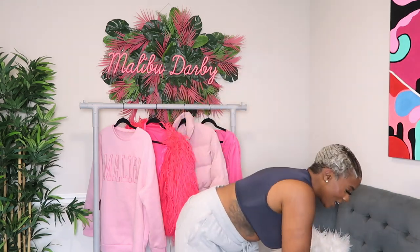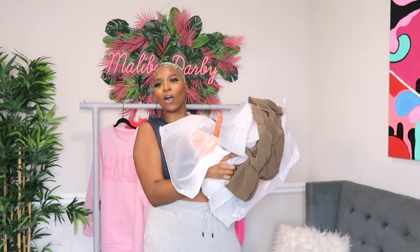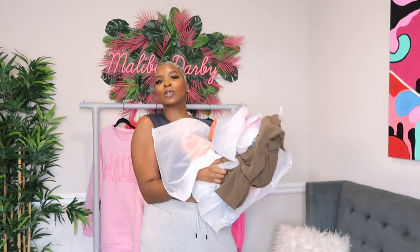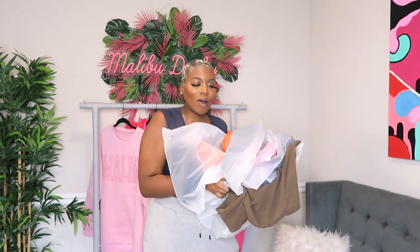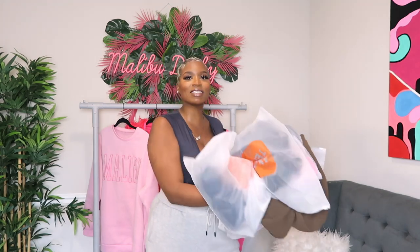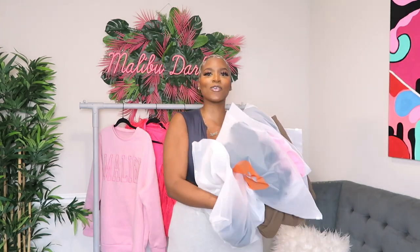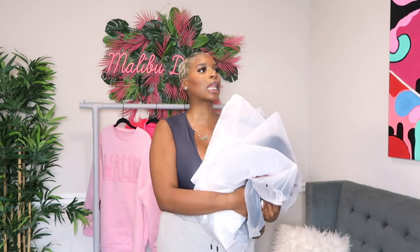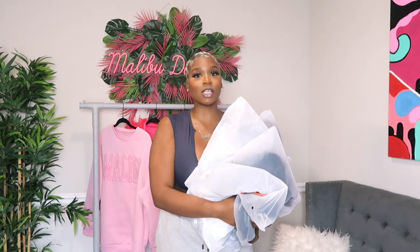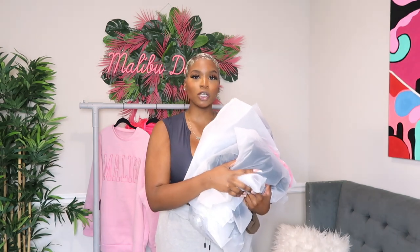Hey y'all, it's me Madeline Darby — welcome to my channel, and if it's not your first time watching, welcome back! Today we are doing a haul. If you shop online at all, if you own a phone, if you have access to the internet, there's a new company called Temu that's got the girls going crazy. I have seen so many ads for this brand online. They have everything from home decor to clothes — all the things — so today that's what we're trying on.